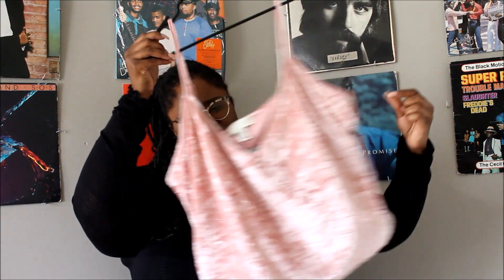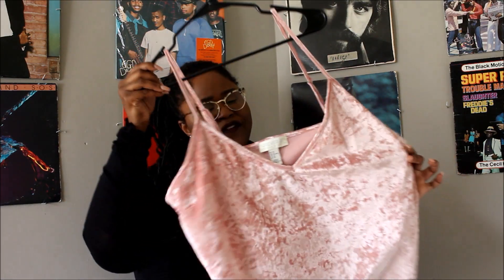I also picked up another crushed velvet item — a super pretty spaghetti strap top. It is gorgeous. I considered returning it but I'm going to keep it and figure out the styling. I think I can layer it, though I can't really wear a bra with it because it's super tight. If I can layer it properly I think it would be really dope. I picked this up on sale and I think it was only about $12.